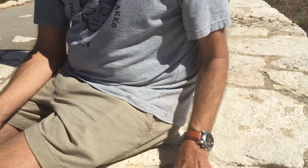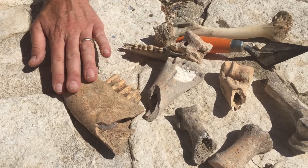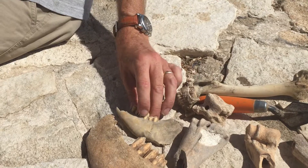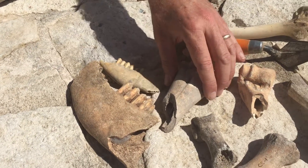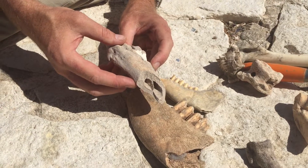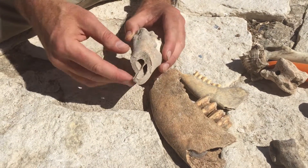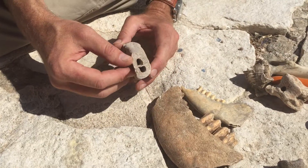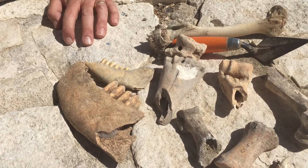First of all, we can see what people ate specifically. We have a jaw from a cow here, a jaw from a sheep or a goat here, and we can see here not only that this is a leg from a cow, but that it was broken on purpose — somebody butchered it. There's not much meat on this bone, so people probably used it to get to the marrow and eat soup.